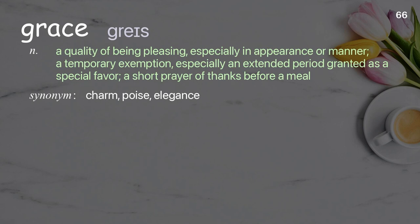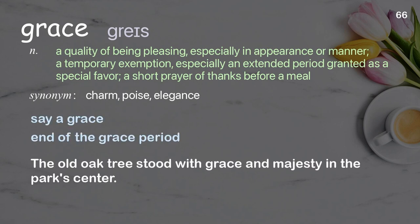Grace: a quality of being pleasing, especially in appearance or manner; a temporary exemption, especially an extended period granted as a special favor; a short prayer of thanks before a meal. Examples: say a grace, end of the grace period. The old oak tree stood with grace and majesty in the park center.